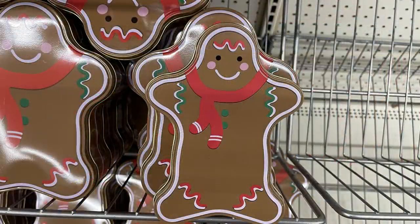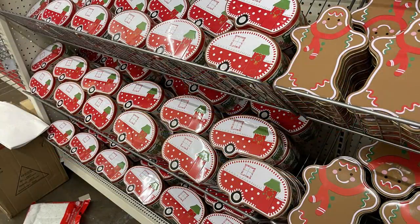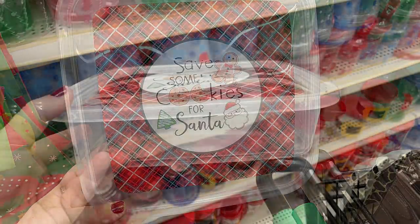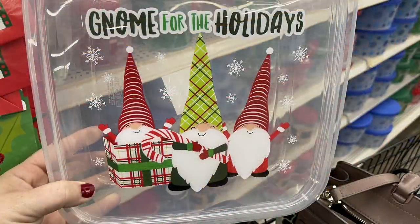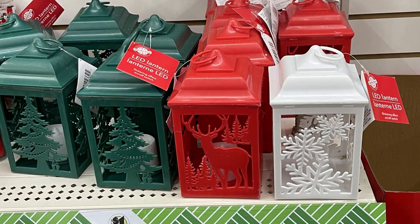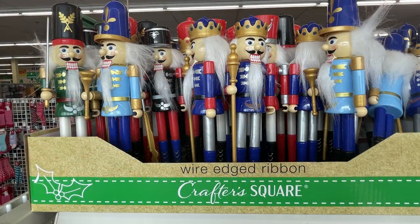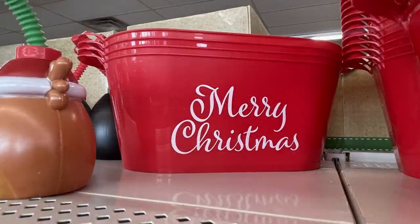They had cookie tins in two sizes — Christmas trees, gingerbread men, and campers, all the same price regardless of size. They had plastic wire signs that say 'Save Some Cookies for Santa,' 'Gnome for the Holidays,' and 'Baking Spirits Bright.' They restocked their extra-large LED lanterns, flashing headbands, and necklaces. Nutcrackers were fully restocked — those usually sell quickly. Also bins that say 'Merry Christmas,' 'Believe in the Magic of Christmas,' and one shaped like a sled.